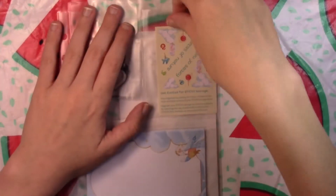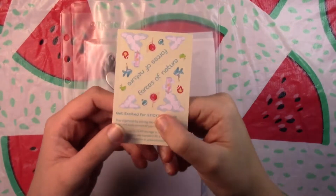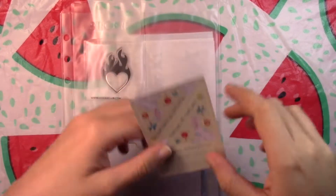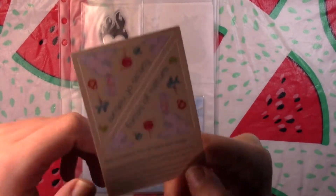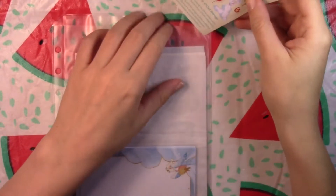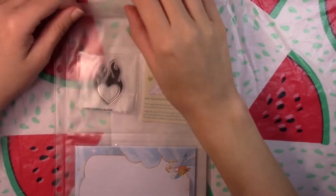With the slight price increase, they talked about things like washi tape actually coming in here now, which is very exciting. The theme for this month is Forces of Nature. You get these little stickers that you can put right on the corner of the binder sheet so you can find it really easily in your binder, though I'm not sure if that will change with the packaging updates.